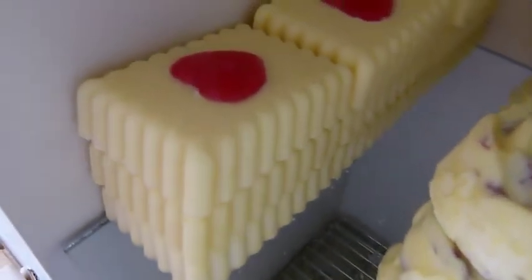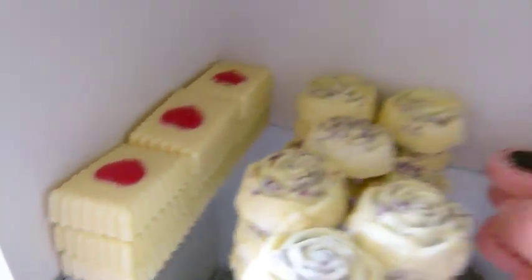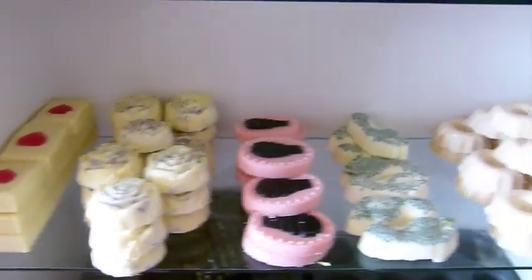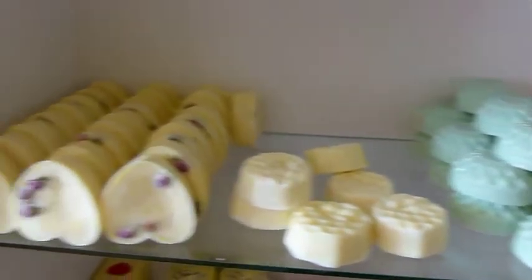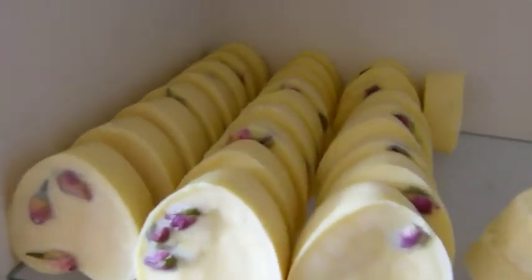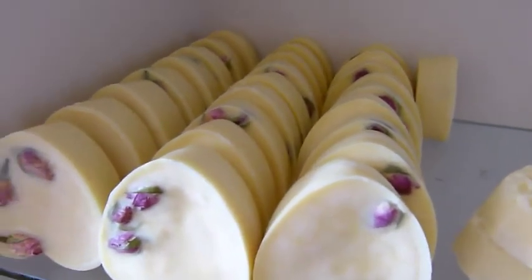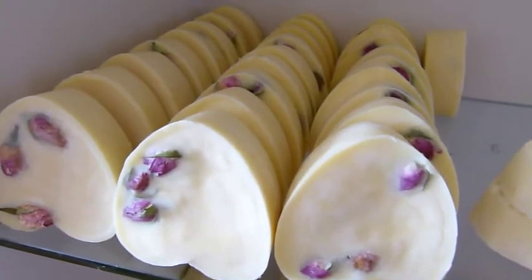And then over here with the pink hearts, these are my Pink Issy Massage Bars. Again, very, very popular. So there you go - those are all of my massage bars. Hope you like those. They're all different prices because they're different weights on the website, but they do last quite a while if you use them.